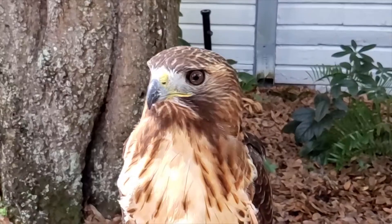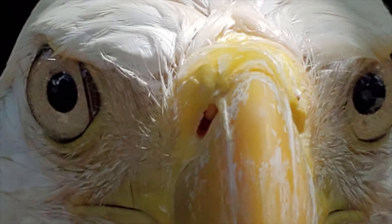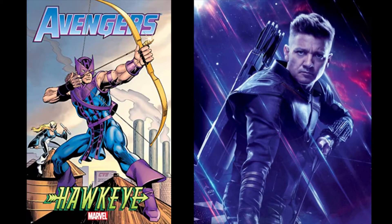Hi everyone! Welcome to today's Lunch and Learn. Today's topic is raptor eyes. You've probably heard the sayings 'watched me like a hawk,' or 'they were eagle-eyed,' or there's even the superhero Hawkeye.